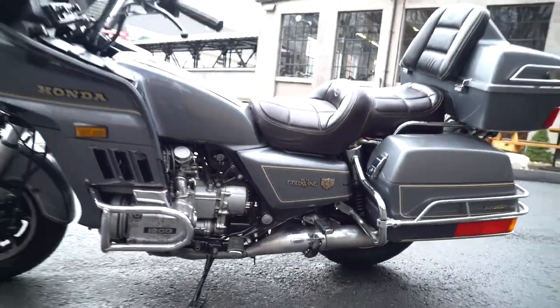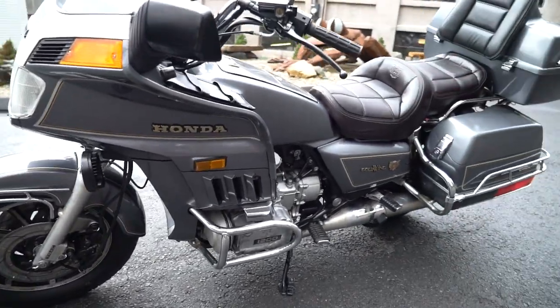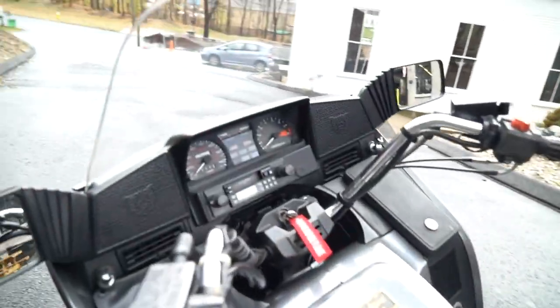It's got electronic ignition, electric start, 94 horsepower, a 13.3-second quarter mile, 150 mile per hour top speed, with a 5-speed overdrive transmission. And I've got the clean title to it right here.